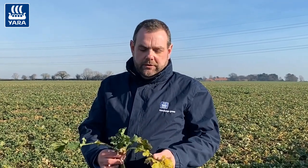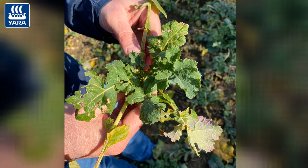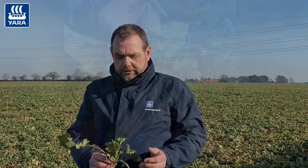When it comes to foliar nutrition, for me I'd like to see a little bit more growth. As you can see from this plant — this is just one example — we've got quite a bit of dead leaf due to the cold weather we had in December. The growing point is there, and once we start to see this growing point and the green leaf around it grow, then we can think about our foliar nutrients.